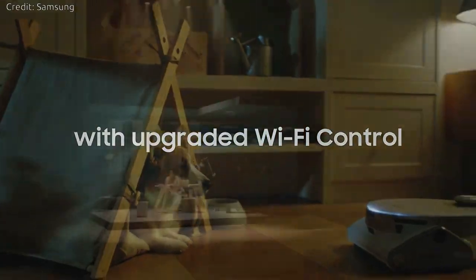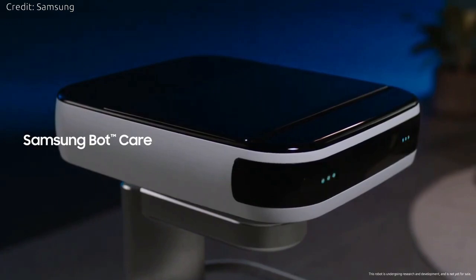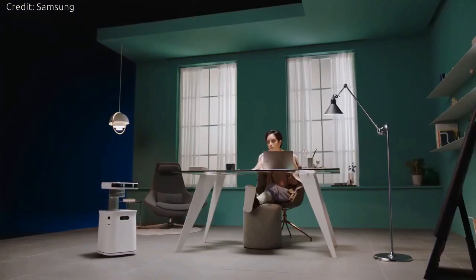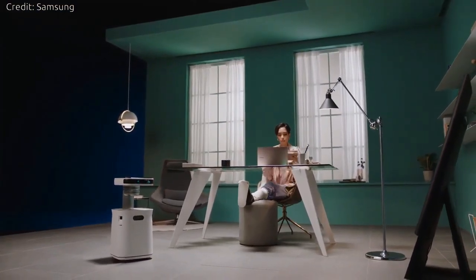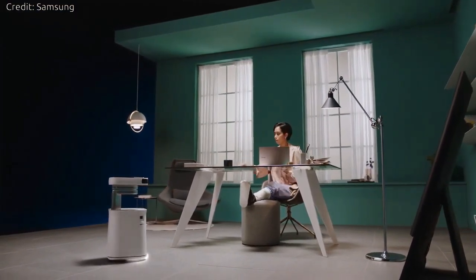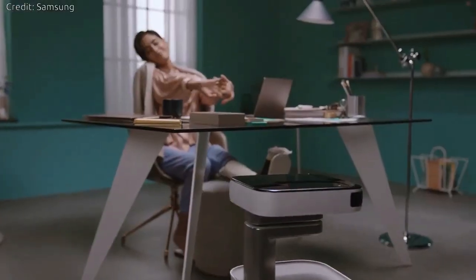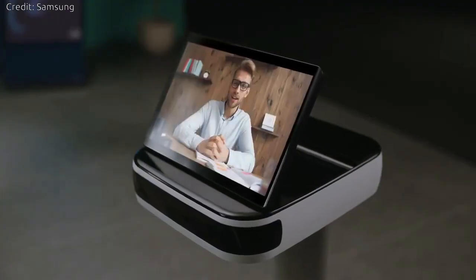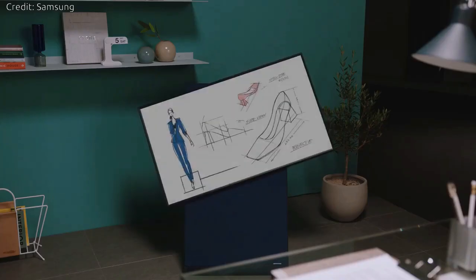Samsung BotCare: The latest development in Samsung's growing robotics lineup, Samsung BotCare is designed to use AI to recognize and respond to your behavior. It'll be able to act as both a robotic assistant and companion, helping to take care of the details in your life. It'll also learn your schedule and habits, and send you reminders to help guide you throughout your busy day.